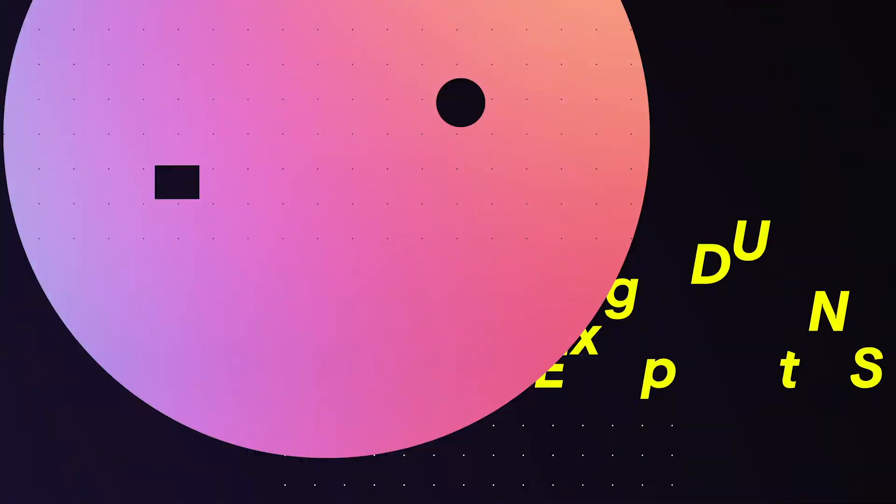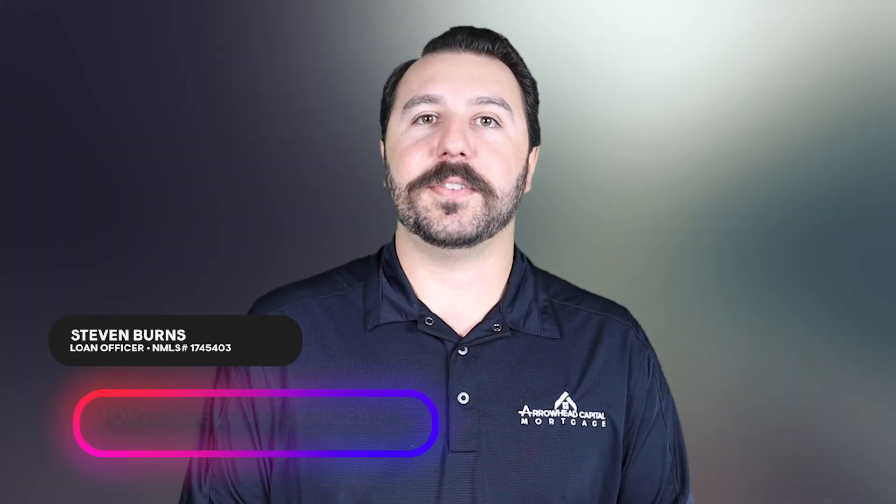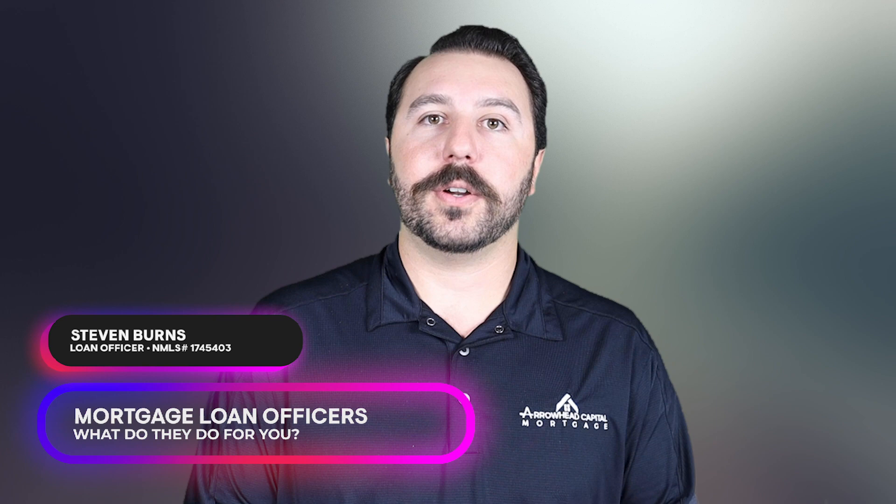Hi, this is Steven Burns at Arrowhead Capital Mortgage. A mortgage loan officer is someone that helps you obtain financing for your residential home purchase.